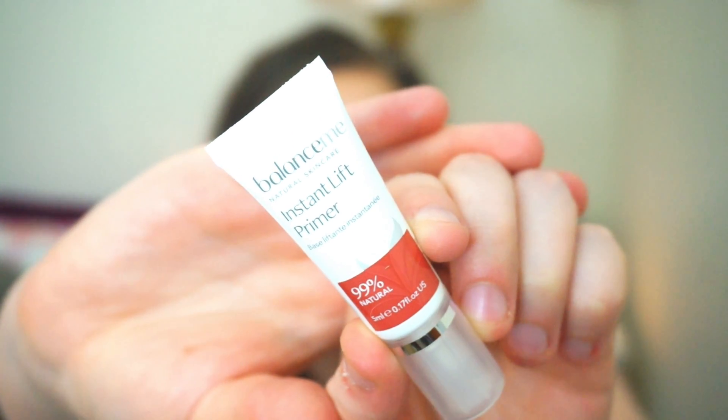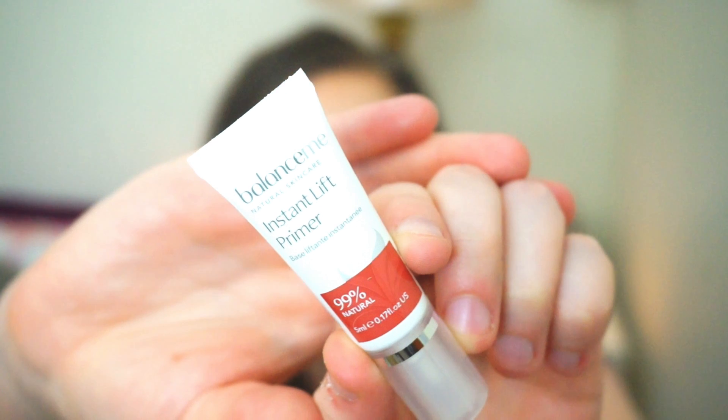Next I have the Balance Me Instant Lift Primer — a complexion perfecting skin smoother to instantly lift and refine skin so it looks more youthful and virtually poreless. You gently smooth a small amount of cream directly onto enlarged pores or expression lines after moisturising. I do have quite big pores around my nose and slightly on my cheeks, so that's interesting. This is 99% natural — I love it when things say that because I always wonder what the 1% is that isn't.